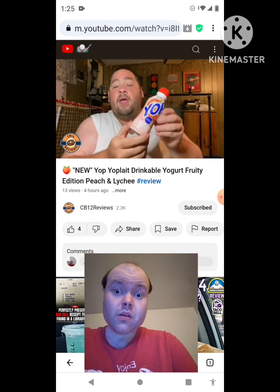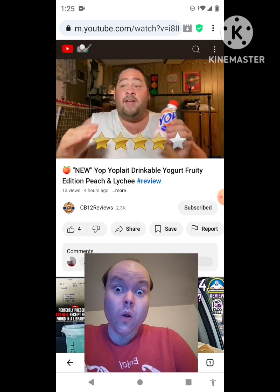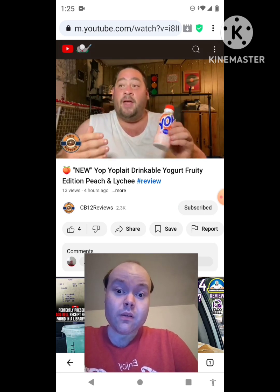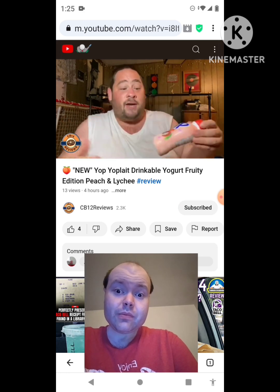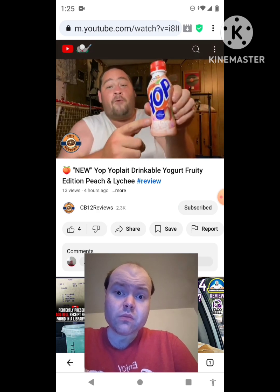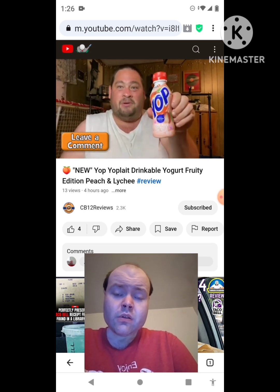And then it kind of goes into the fall. For ratings, I would give this a 4 out of 5 for me, easy. I think so far my favorite one they've ever had was the Fruit Punch one — that one was very fruity and it definitely resembled Fruit Punch. But this one's pretty good as well. So if you love peach and lychee — and I'm not even sure if I'm pronouncing it right, lychee — if you guys try the new Yoplay Yelp Fruity Edition Peach and Lychee, let me know in the comment section below what you guys thought about it.